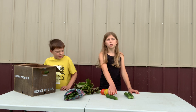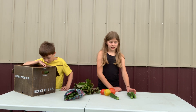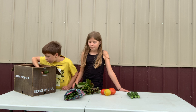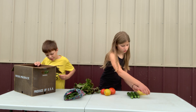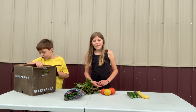Zucchini is similar to squash. They're good grilled, and not many people eat them raw. We also have some squash. Squash is a favorite for a lot of people, so we hope you enjoy that.